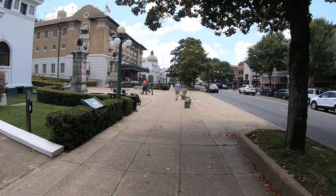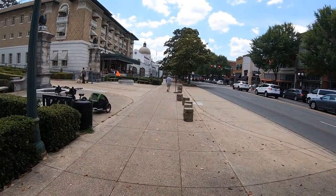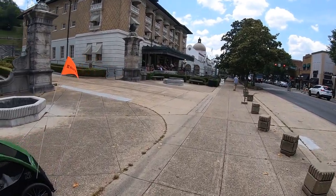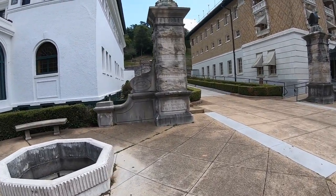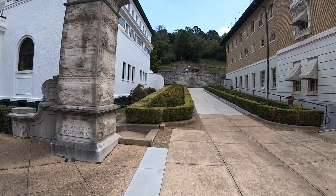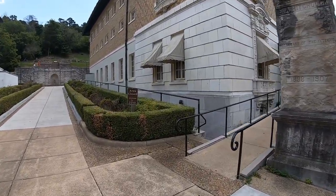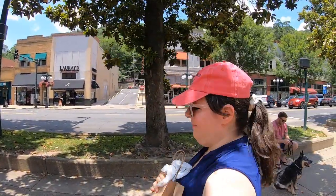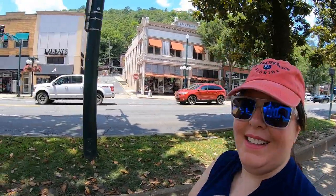We're going to go check out where you can get information about the bath houses and get some water. All right, we just left the visitor center. Miss Crispy, if you come to Hot Springs you need to come to the visitor center - they tell you a lot of cool stuff.